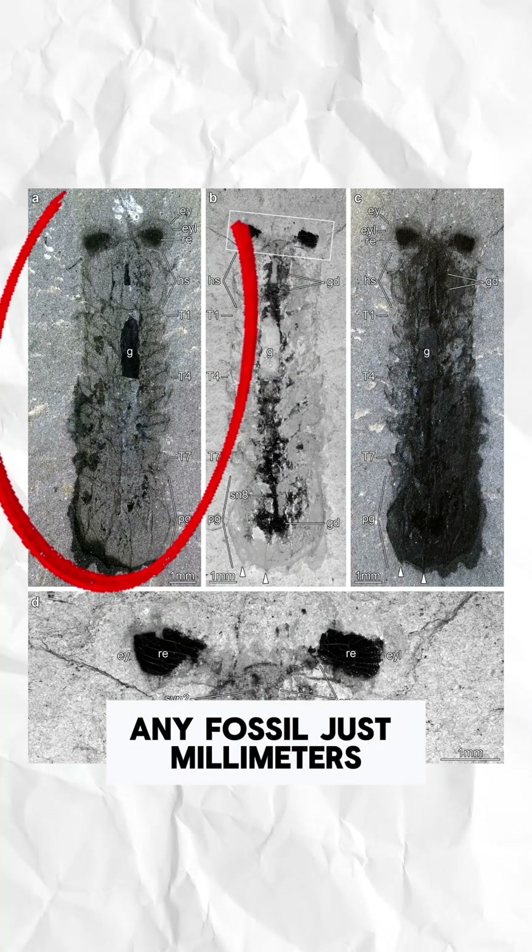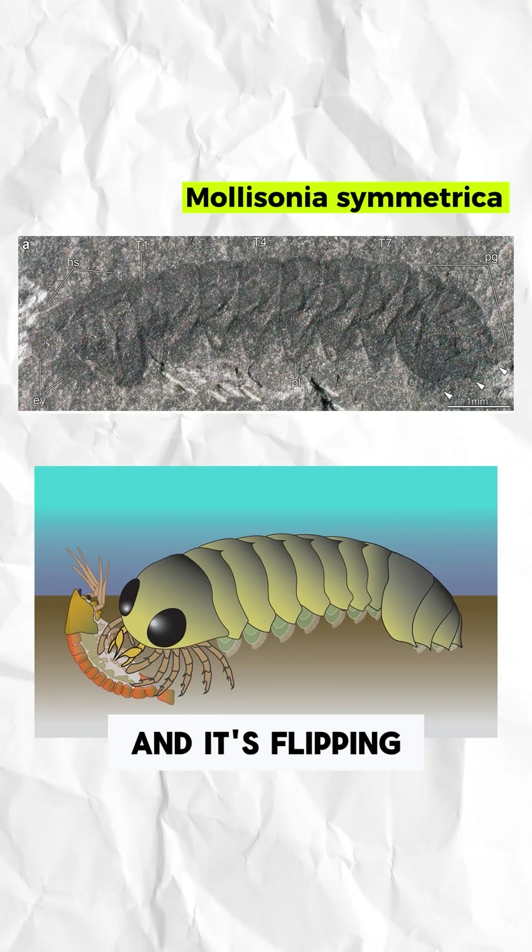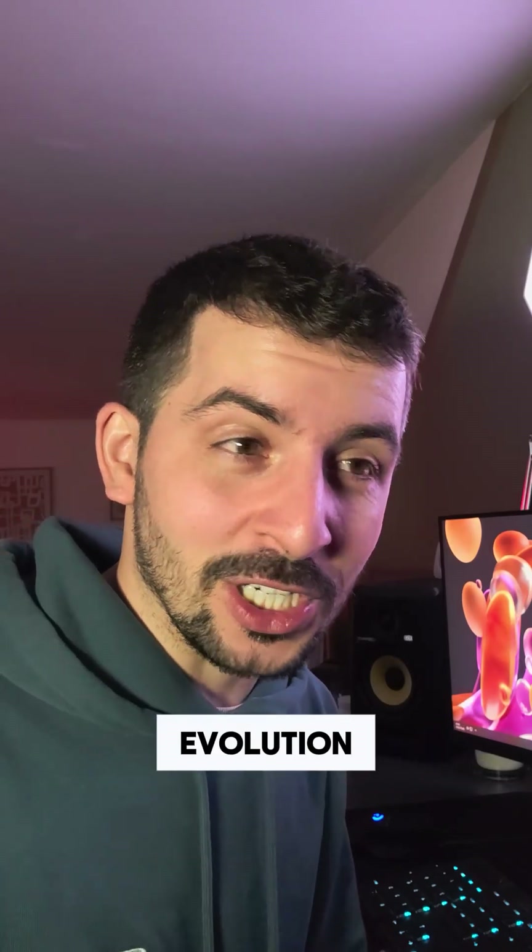See, this tiny fossil, just millimeters long, was discovered in the mid-Cambrian rocks of what is now British Columbia. It's called Mollisonia Symmetrica, and it's flipping our understanding of spider evolution on its head.